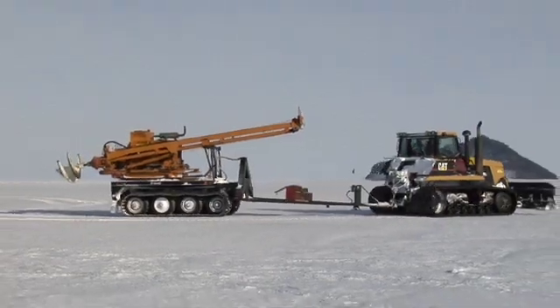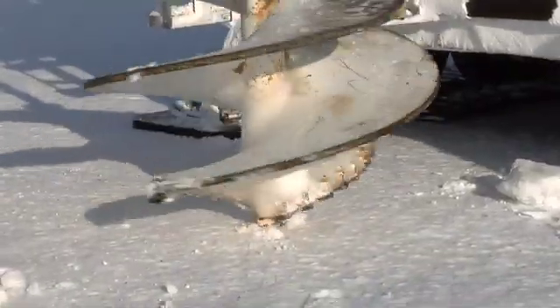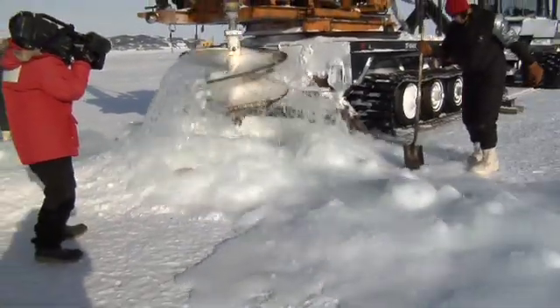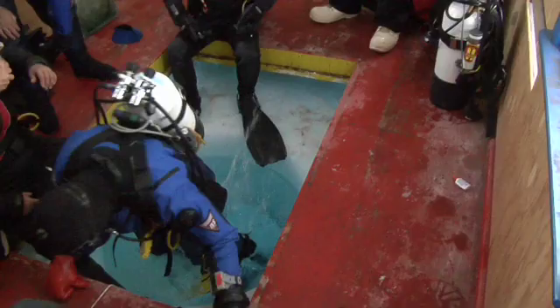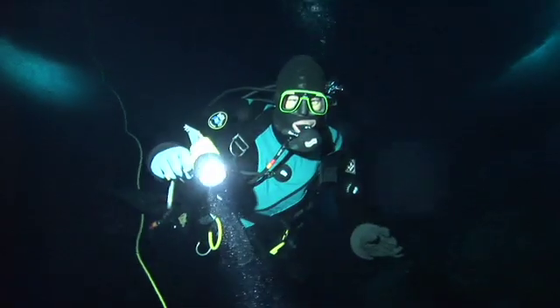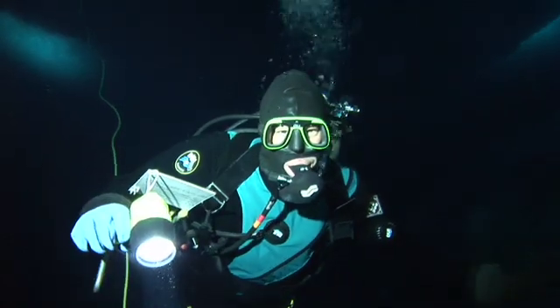The water here is minus 1.8 degrees C, about 29 degrees Fahrenheit, so it's pretty darn cold — it's below freezing. The parts of your skin that are exposed when you jump in as a diver are your lips and a little bit of skin on your face. When you first jump in, the stinging, the sense of needles — ice needles, ice crystals coming into your face — is really shocking, and it takes a few seconds for your lips to actually go numb so that you no longer feel that pain.